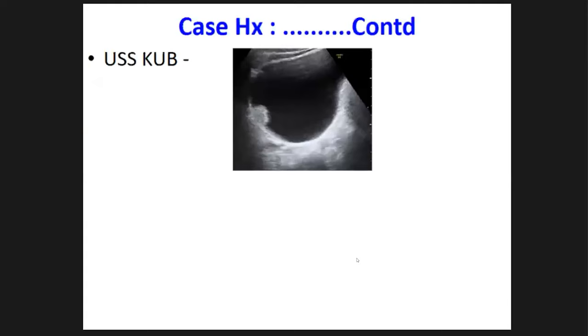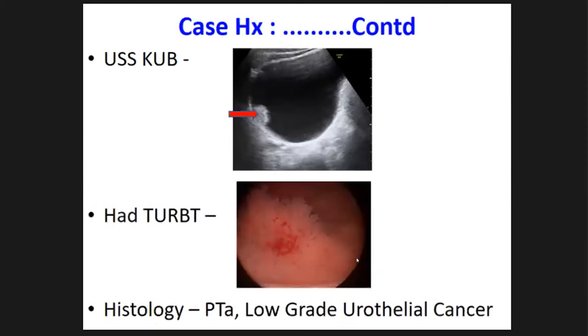On ultrasound we could see a small lesion coming out of the right lateral wall of the bladder. In the same setting he had cystoscopy and transurethral resection of this bladder tumor, and the histology showed it was a non-invasive low-grade urothelial cancer.